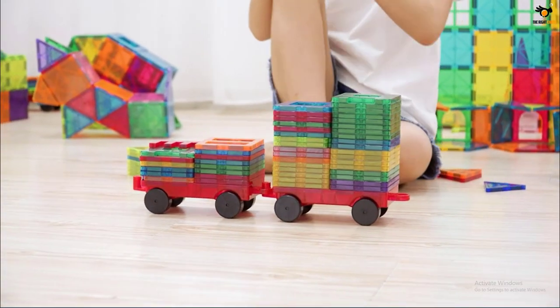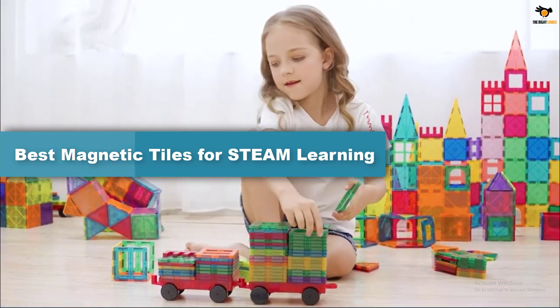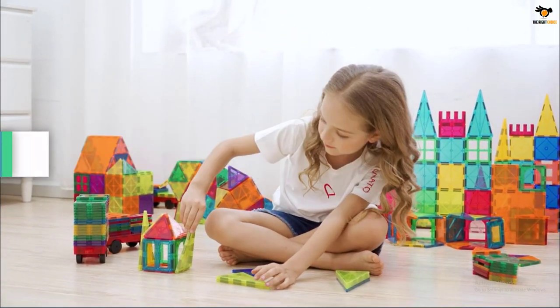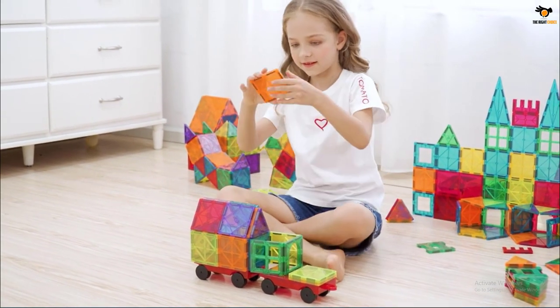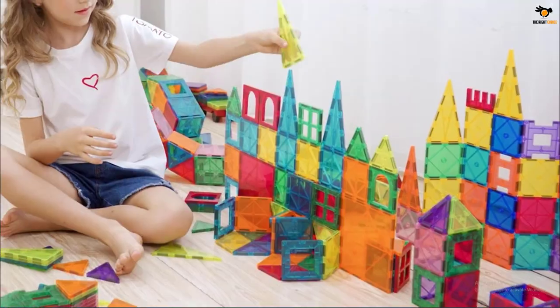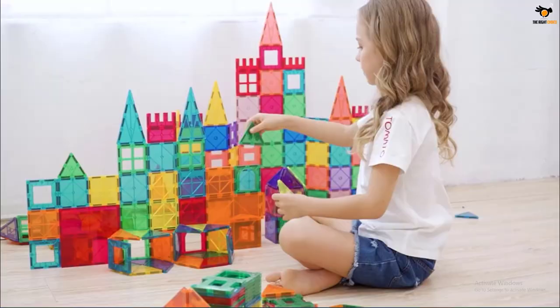In this video we're going to be checking out the top 5 best magnetic tiles for STEAM learning that are available on the market for their true quality. The list is based on popularity, quality, price, durability, user opinions, and more. If you need more information about these products, please check the link in the description below, and don't forget to subscribe to our channel to get future reviews.